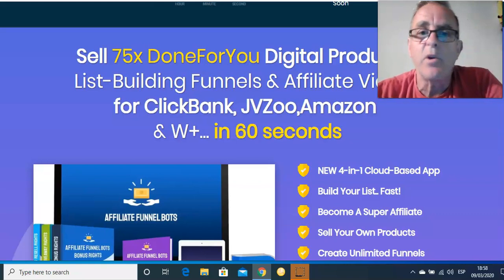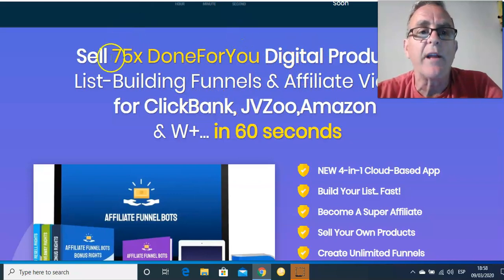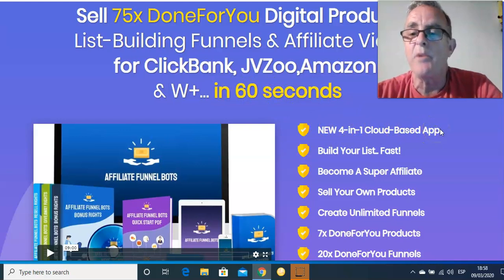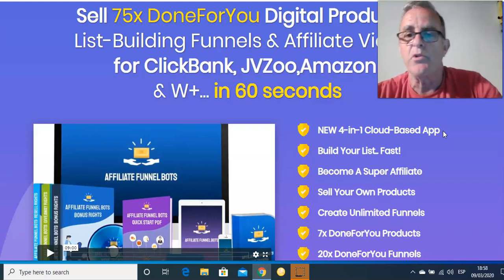You're going to get 75 done-for-you digital products. List building, which enables you to create a list — because a list is what you need. It's very difficult to build a list, and this does it for you. It's cloud-based and sets up incredibly quickly. Cloud-based means you don't have to download anything, so you can work from anywhere. If you want to travel while you're working, all you need is a laptop — you're just using it from the cloud.